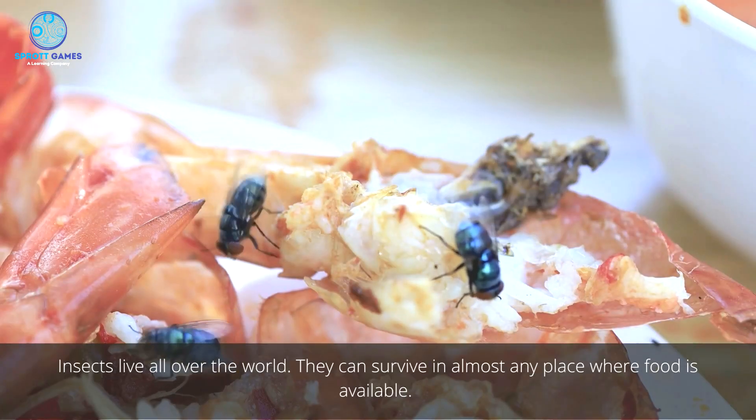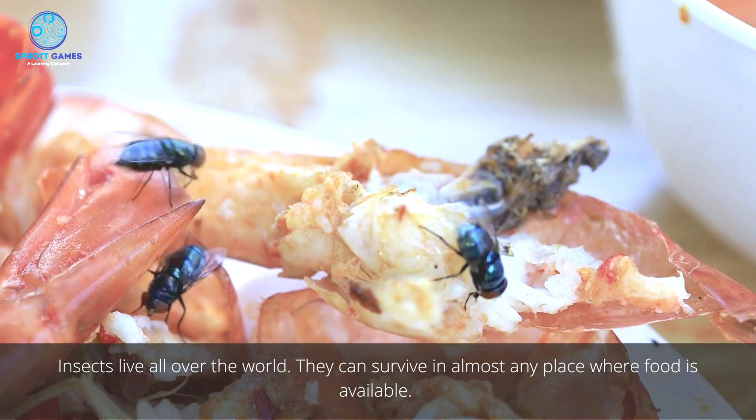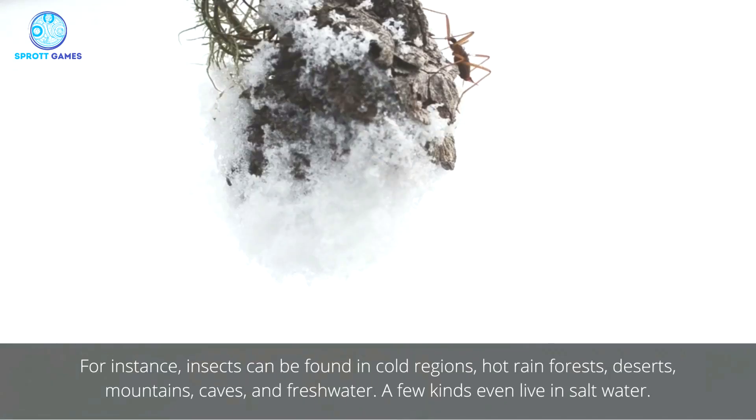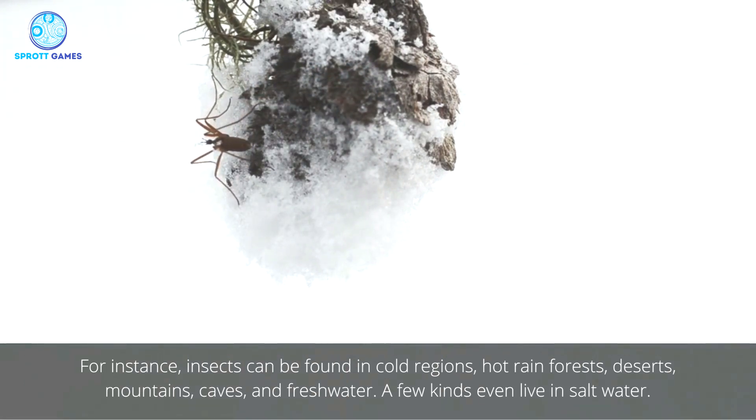Insects live all over the world. They can survive in almost any place where food is available. For instance, insects can be found in cold regions, hot rain forests, deserts, mountains, caves, and freshwater. A few kinds even live in saltwater.